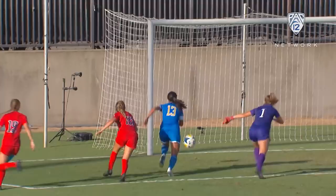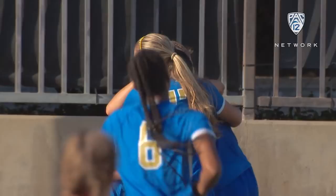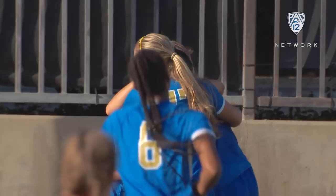So UCLA started out conference play by losing its first two, but now they've won three in a row. The Bruins are 8-3-1 on the year, and they're at Washington on Friday. For Tammy Blackburn, I'm Jim Watson — so long from Westwood.